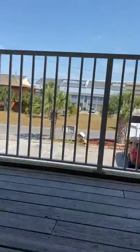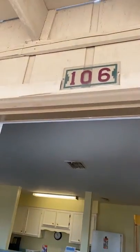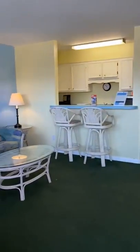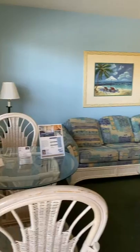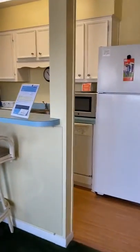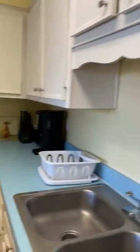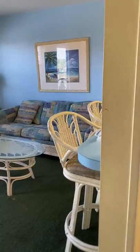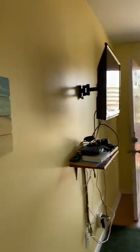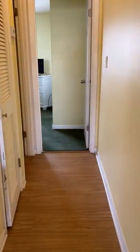The first one we're going into does not have an owner's closet. This is unit 106. This is your living area and kitchen. As I said, the furnishings vary. There are dishes in each one. You do have a little breakfast table.